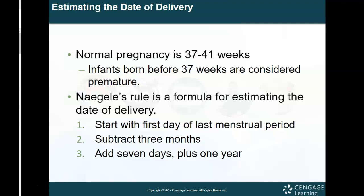Naegele's rule is a formula for estimating the date of delivery — this has always been a little controversial. As an MA checking in a patient at an OBGYN office, you'll ask them for the first day of their last menstrual period, or LMP. You start with that date, subtract three months, then add seven days plus one year — and that gives you their due date.